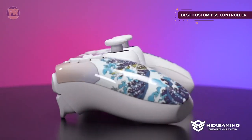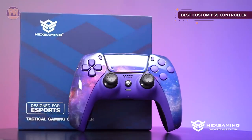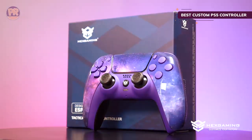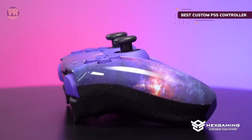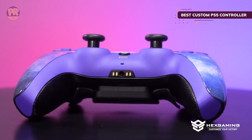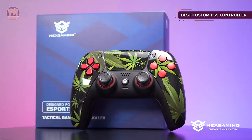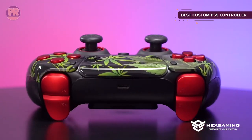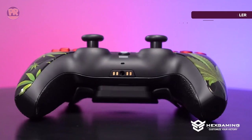Each controller comes with different thumbsticks offering varying height and shape options so you can change them depending on the feel you're going for. You'll be first to shoot in competitive gaming with the hair triggers on the Hex Gaming Rival, though you lose haptic feedback enjoyed in single-player experiences. You can also keep your thumbs on the analog sticks more often with the remappable paddle buttons on the back. Even with all the changes made to the buttons, triggers, and bumpers, everything still remains tactile.